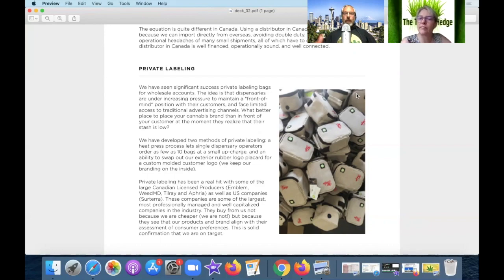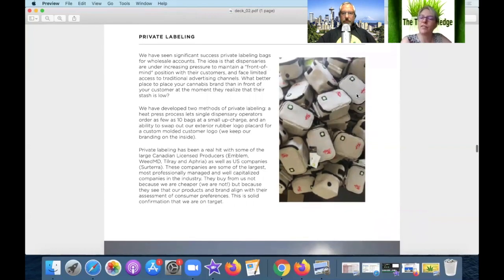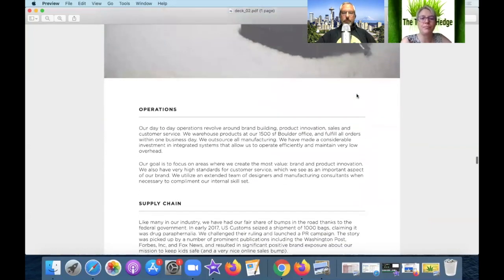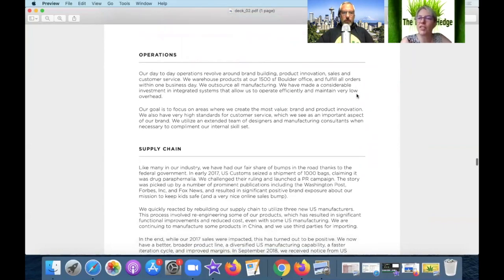Private label would work very well in states like Nevada where you have to have child-proof packaging to walk out the door. You could sell one of these bags and tap into the whole green movement of reusing the same bag over and over again — that's nice. They've already got Tilray up in Canada on board, which is a good sign.